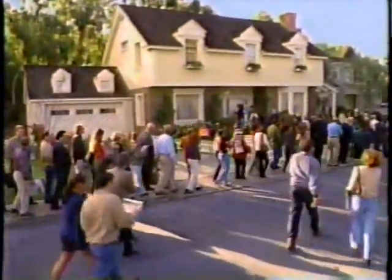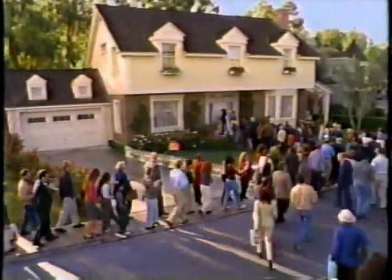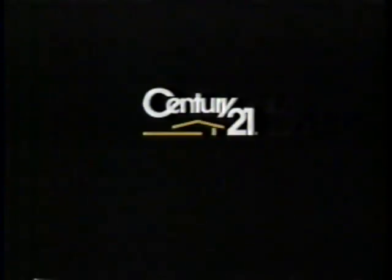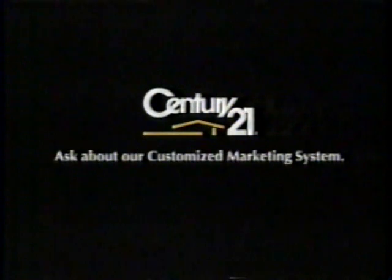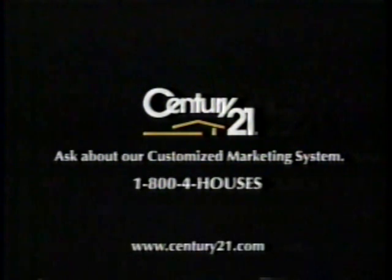If getting the word out about selling your house were like this — Sir, you cannot cut the line, please move to the back — you wouldn't need Century 21. Real estate for the real world. Ask about our customized marketing system to help sell your house. For an office, call 1-800-4-HOUSES.